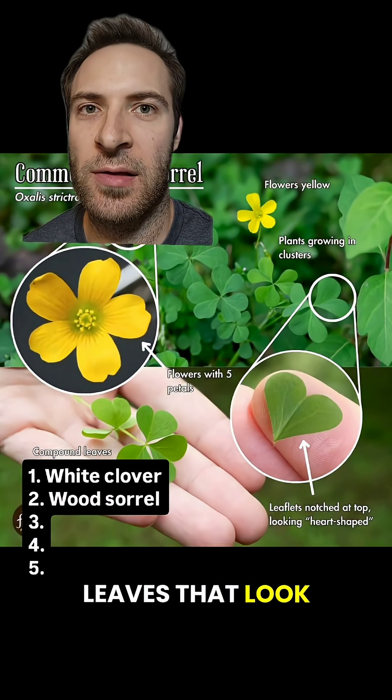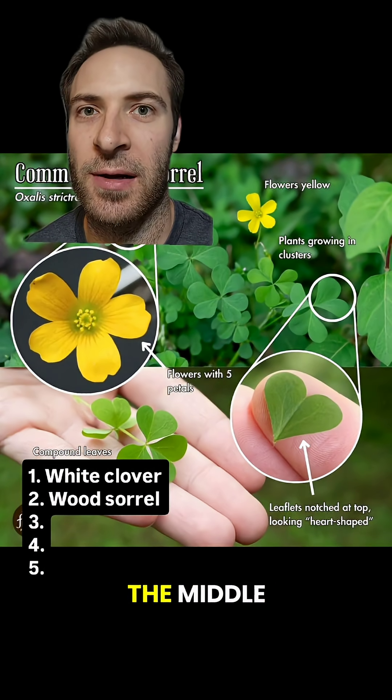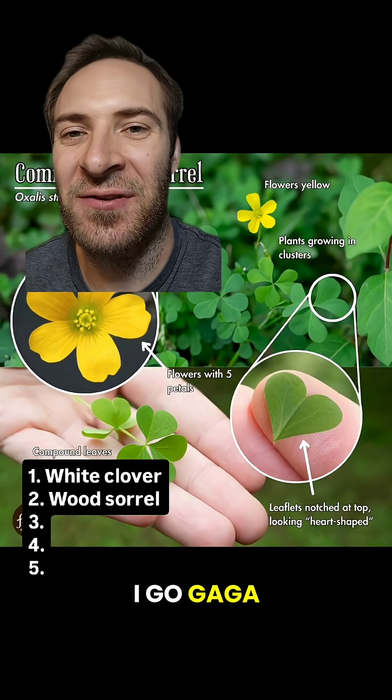Wood Sorrel has yellow flowers and leaves that look like clover leaves, but with a little crease in the middle. It's got a sour lemony flavor. I go gaga for this stuff.